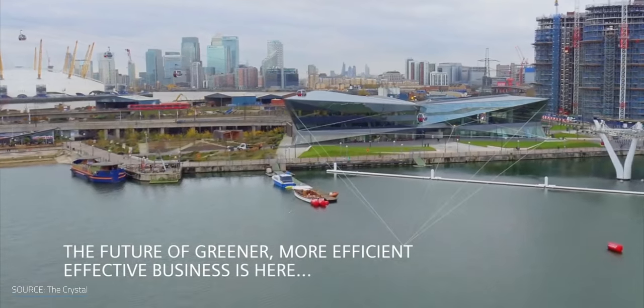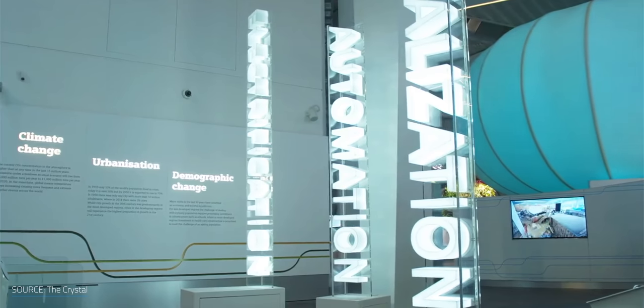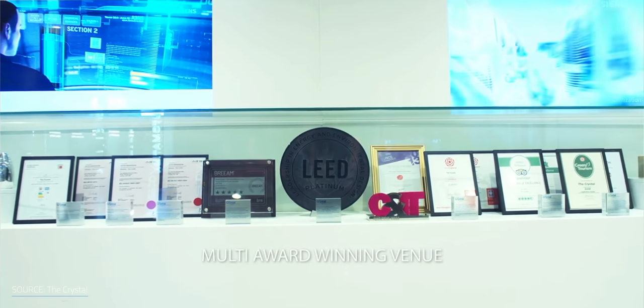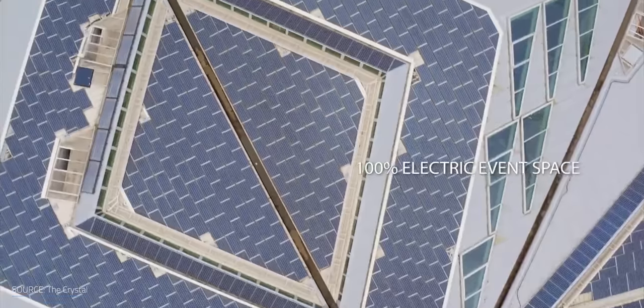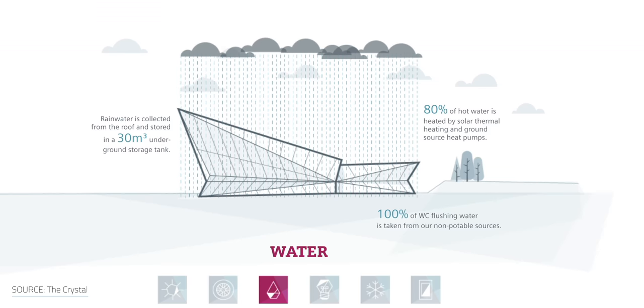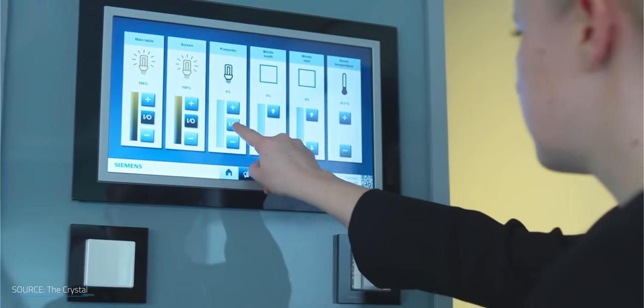Examples of green and net-zero buildings have been spreading worldwide over the past decade. In London, Siemens has built the Crystal, one of the greenest buildings in the world. This highly sustainable building is also a unique events venue, achieving Platinum LEED and Outstanding BREEAM accreditation — the most rigorous standards for sustainable design. The Crystal is 70% illuminated by natural light due to its triple-glazed windows, and solar panels produce 20% of the electricity it uses. Rainwater is collected from the roof and stored in an underground tank — 100% of the water used in the toilets is taken from non-potable sources. The building uses 3,500 data points in the Siemens Building Management System to monitor water and energy consumption live.